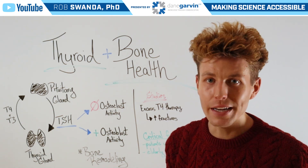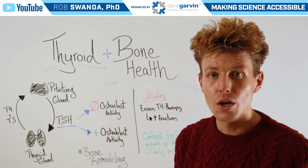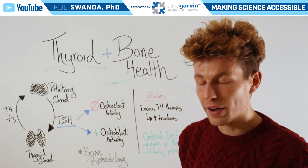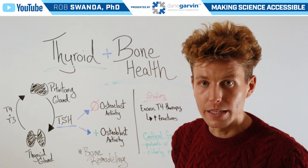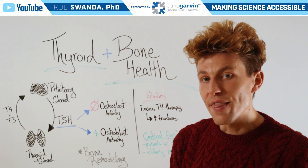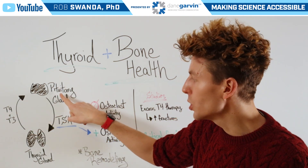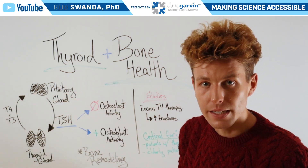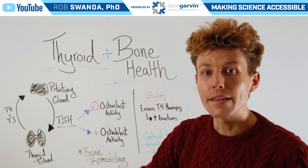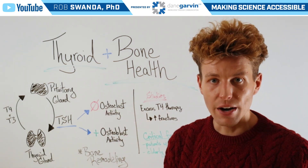If we look at a variety of different studies related to bone remodeling and TSH levels, what these studies have shown is that if one is receiving excess T4 therapy for a type of thyroid condition, this actually leads to an increase in the amount of fractures. That's because when one is receiving more T4, that's stimulating their pituitary gland to decrease levels of TSH, meaning that more osteoclasts are being active and more bone cells are being removed, leading to those increased number of fractures.